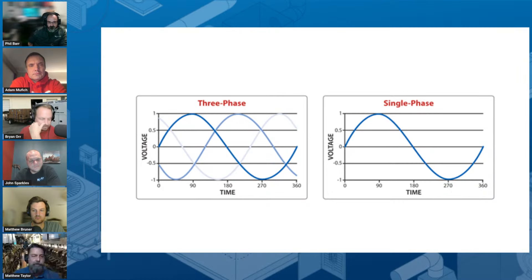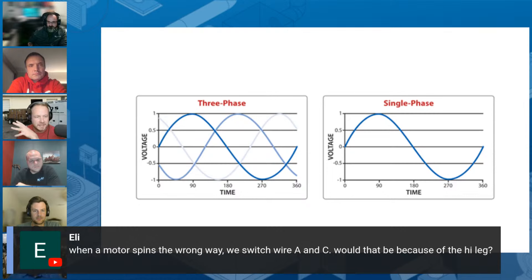We almost got through this entire live stream, and now in the last few minutes we're going to talk about what people want to know most in our trade: the question about phase direction and the directions that motors spin depending on the phase sequencing. First thing: the high leg has nothing to do with this, other than the fact that it is the B phase.